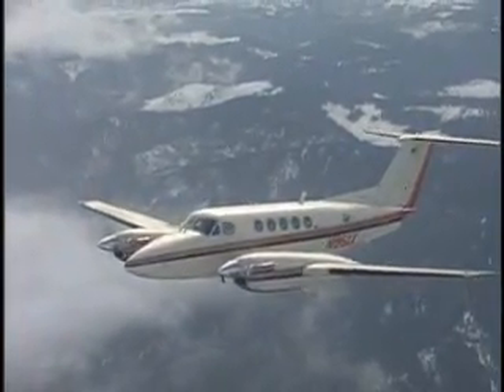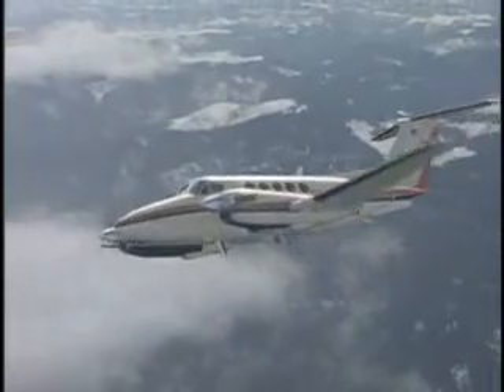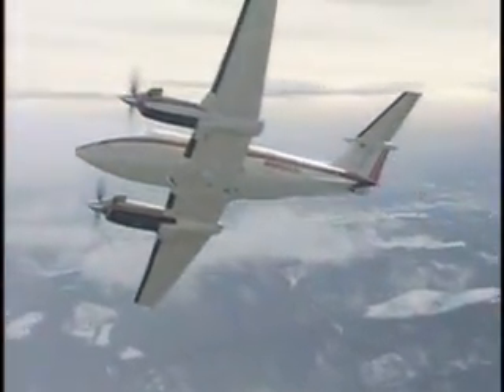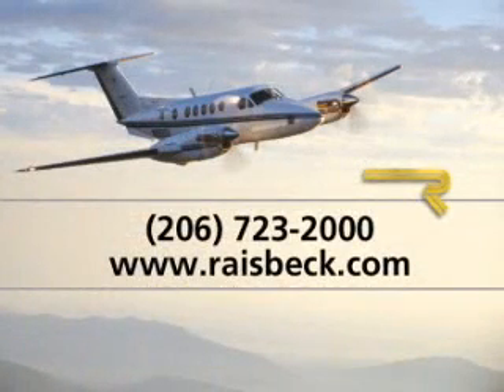And they are an important element in the complete Raysback package for your 200, B200, C90, E90, 100, or A100. Call Raysback today or visit our website to learn more about what Hartzell Raysback Quiet Turbo Fan propellers can do for your King Air.